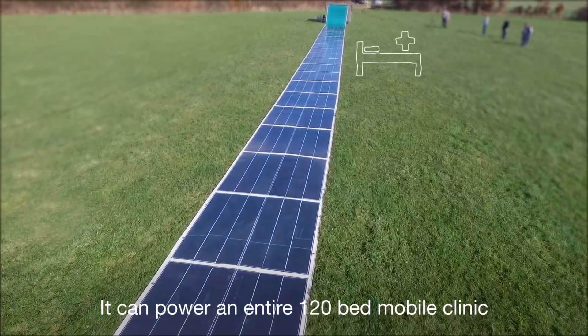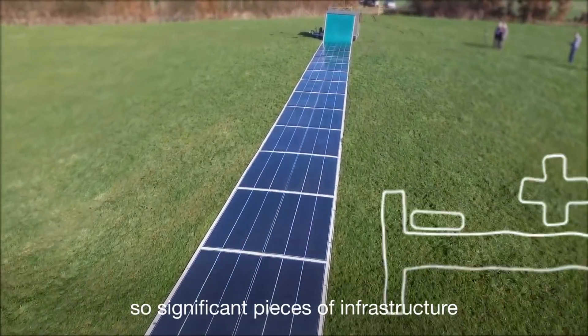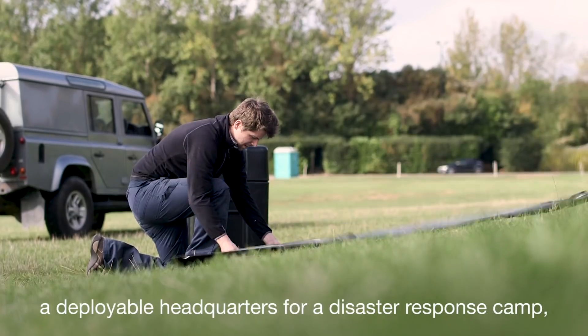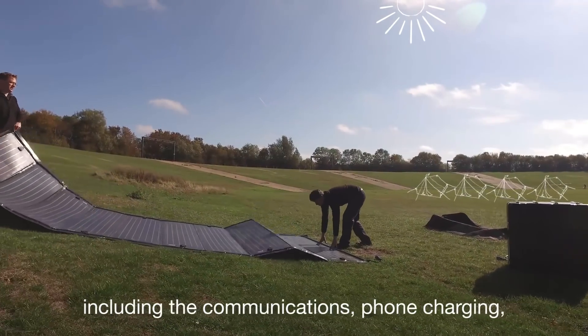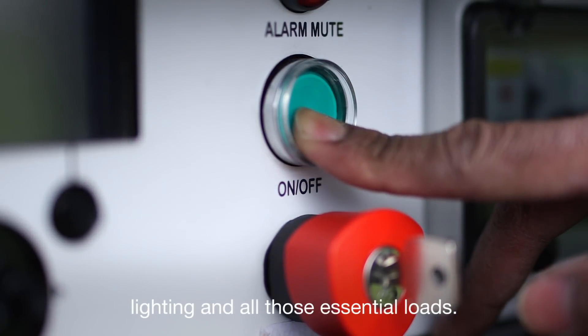It could power an entire 120-bed mobile clinic — so significant pieces of infrastructure — and our smaller Fast Fold systems can power, for example, a deployable headquarters for a disaster response camp, including the communications, phone charging, lighting and all those essential loads.